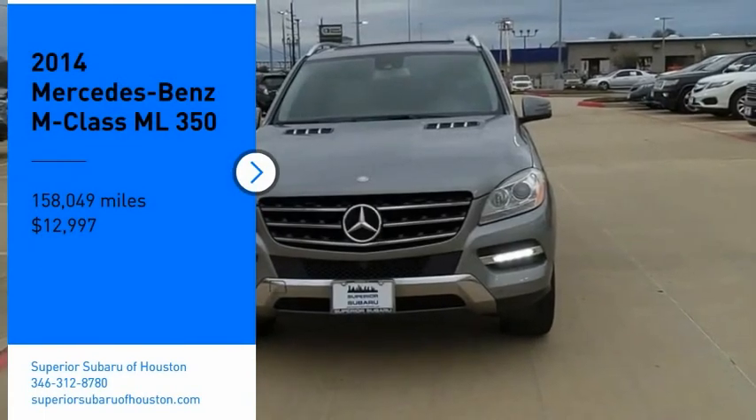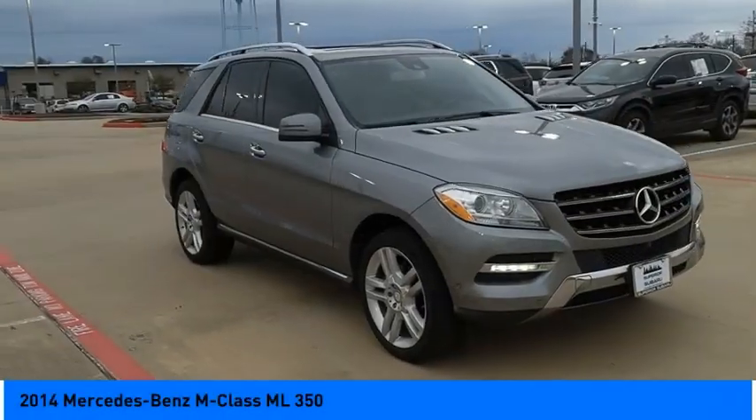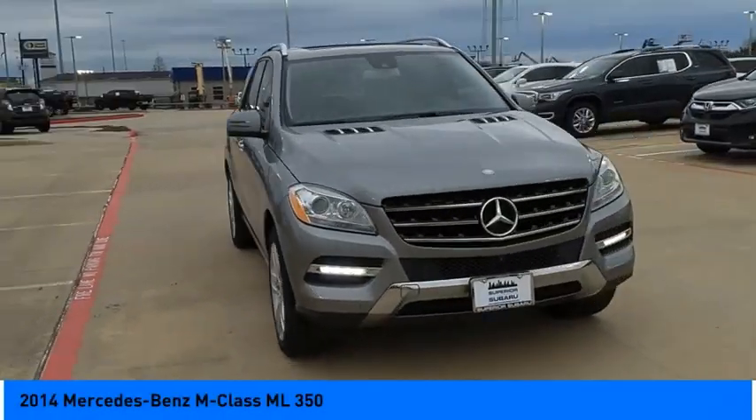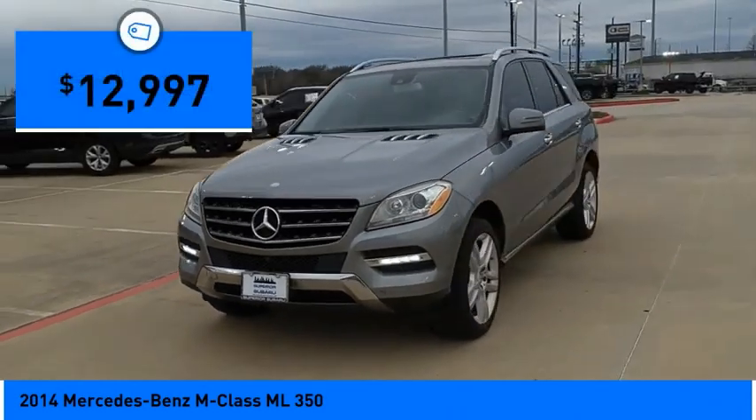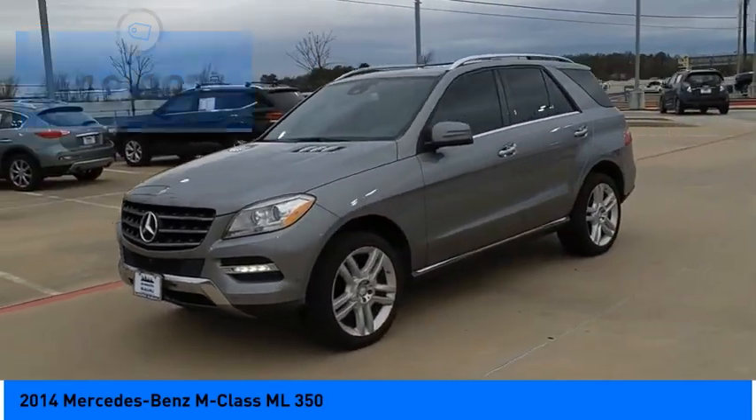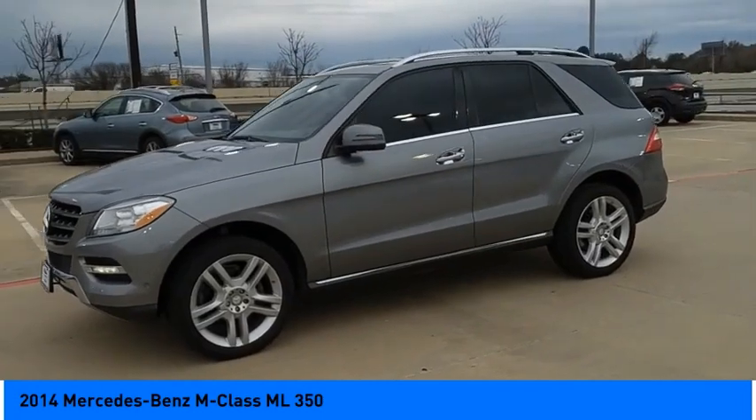We are pleased to show you the 2014 M-Class — top-rated safety, it runs in the family. It is something we never take for granted, and is priced below $15,000. Here are some of this vehicle's great options.